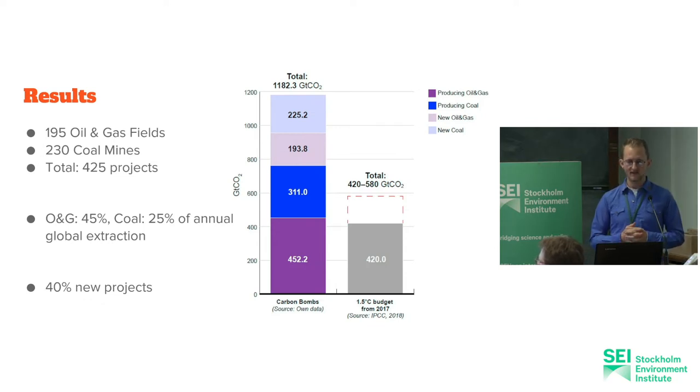Half are coal mines. We tried to see if this is a significant part of the fossil fuel picture in terms of current extraction. From these projects we get about half of oil and gas and a quarter of the coal that's being burned annually, so it does capture a good portion of the picture. We compared it to a 1.5 degree carbon budget and just in these 425 projects, we have more than double the CO2 that could be emitted under a 1.5 budget. Interestingly, 40% of those projects are new projects that hadn't started yet in 2020, so there is something to be done about it.